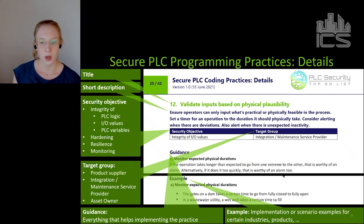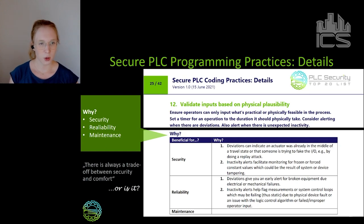Another very important section is the 'why' section — why is this programming practice important? Of course all these practices are beneficial for security. But also, and this is a very important point to let sink in: many of these practices also have benefits for reliability and for maintenance.